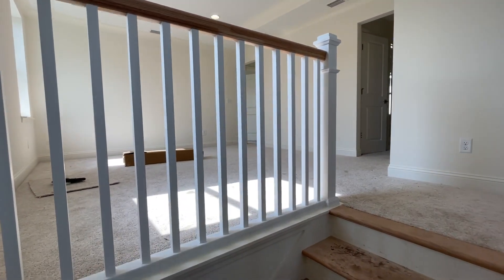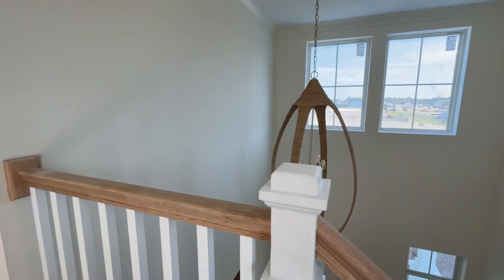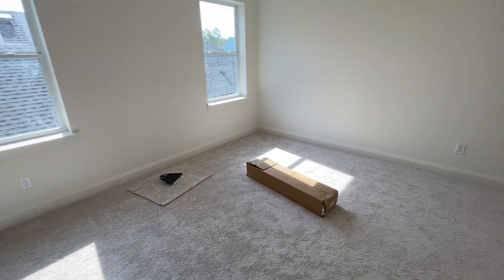Seabrook Park is going to be located literally steps from this particular model home. It's going to have a pool, dog park, and playground, and it is open to all Nocatee residents. But if you do live in Seabrook Village, let's be honest — you know it's your pool. We're very excited. That will open up in 2024.